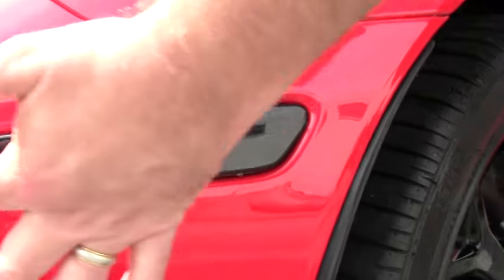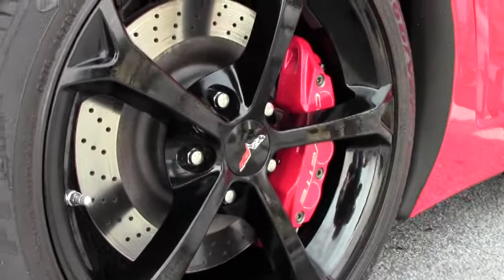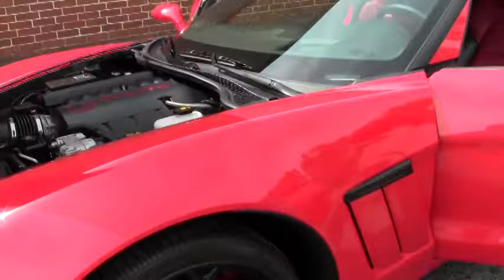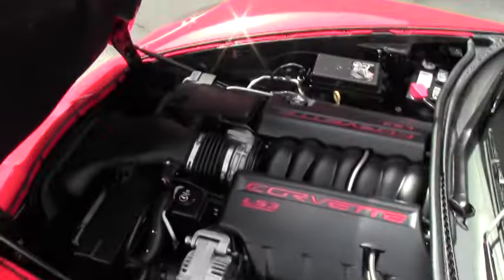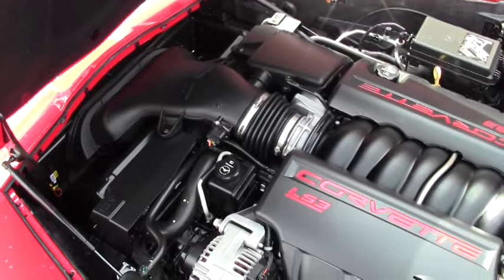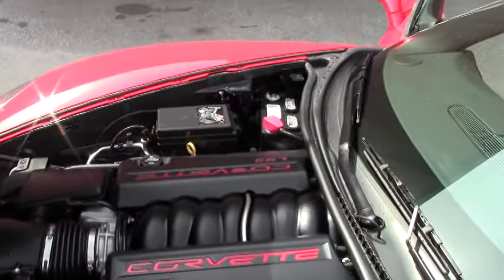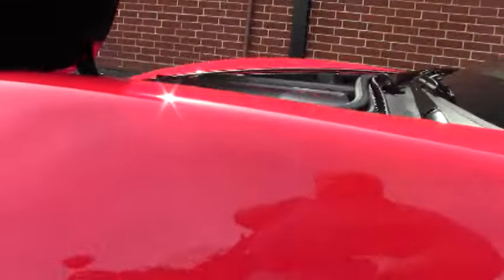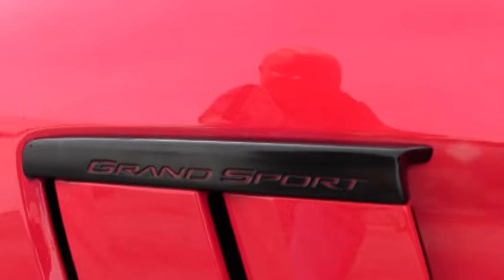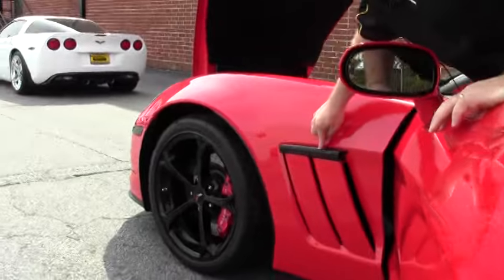They have blacked this out. She is a completely stock engine compartment. This piece here is normally silver, but it has been blacked out as well.